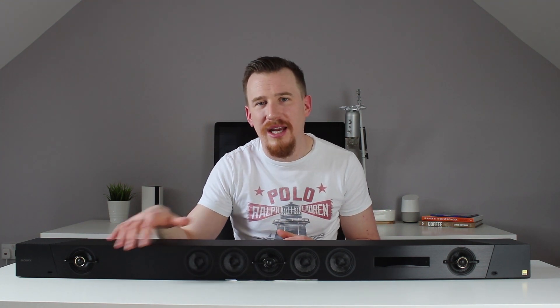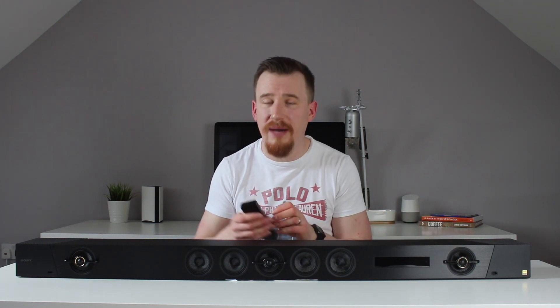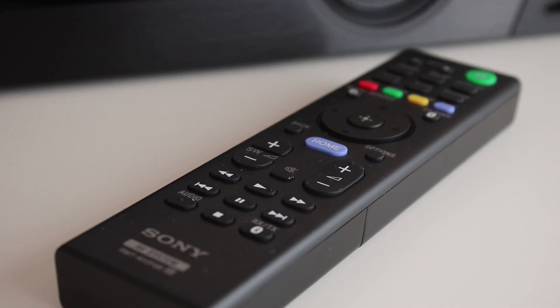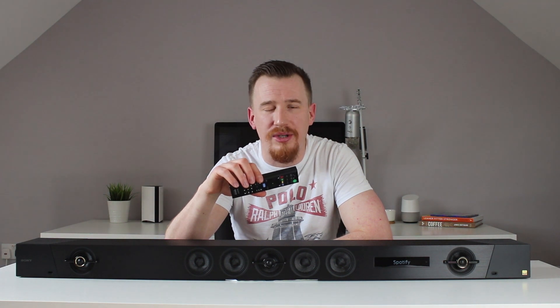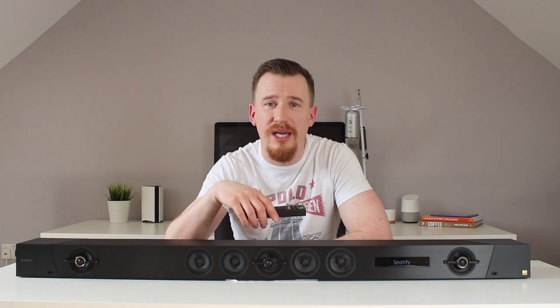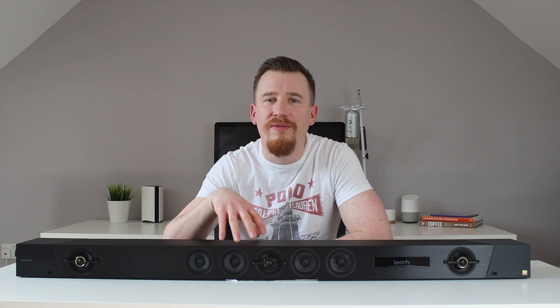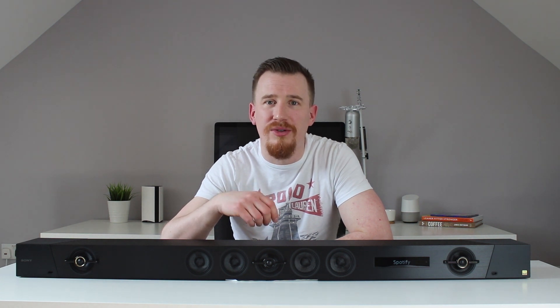The front grille looks kind of carbon fibre-esque with little accents of gold which really sets it off nicely. On the front panel there's also a small LCD display that tells you what's currently going on. Using the included Sony remote, you can control everything. You can also download the app available for iOS and Android which does the same. And if it's connected to a television, you can control all features and settings directly from the TV screen, making customisation really easy.